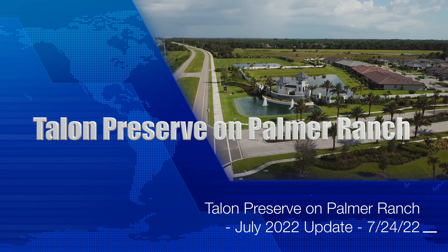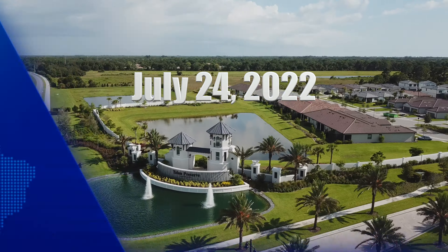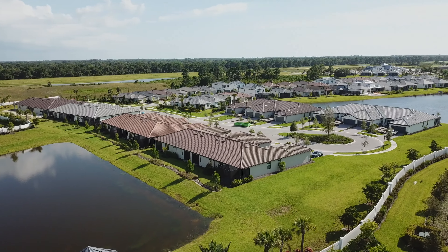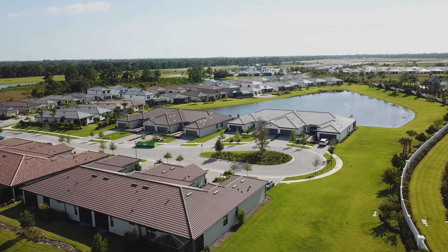Welcome back! It's time for our July 2022 Aerial Tour Update at Tallinn Preserve on Palmer Ranch. There's been a lot of work on the grounds of the Amenity Center, and this footage was shot on Sunday, late afternoon, July 24, 2022, just before our daily thunderstorm rolled in.